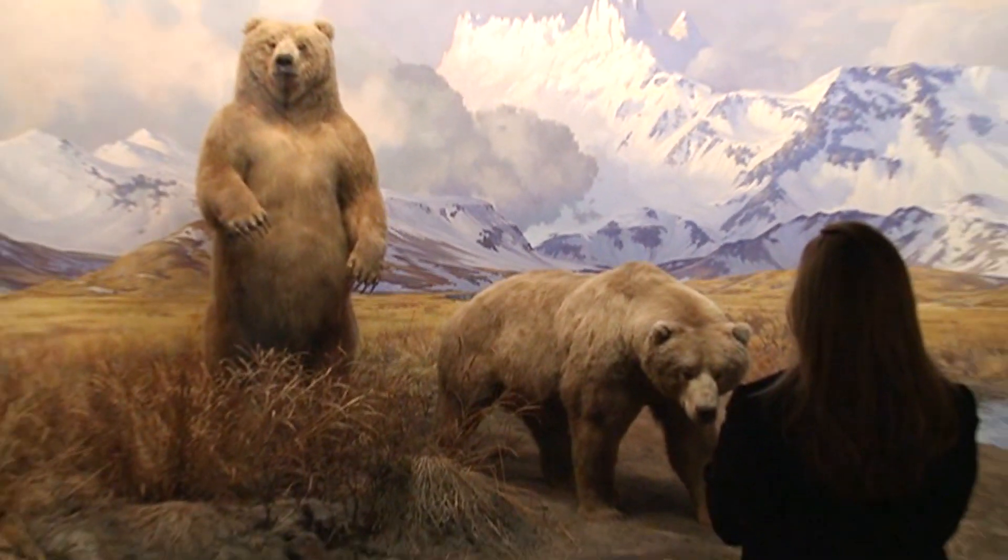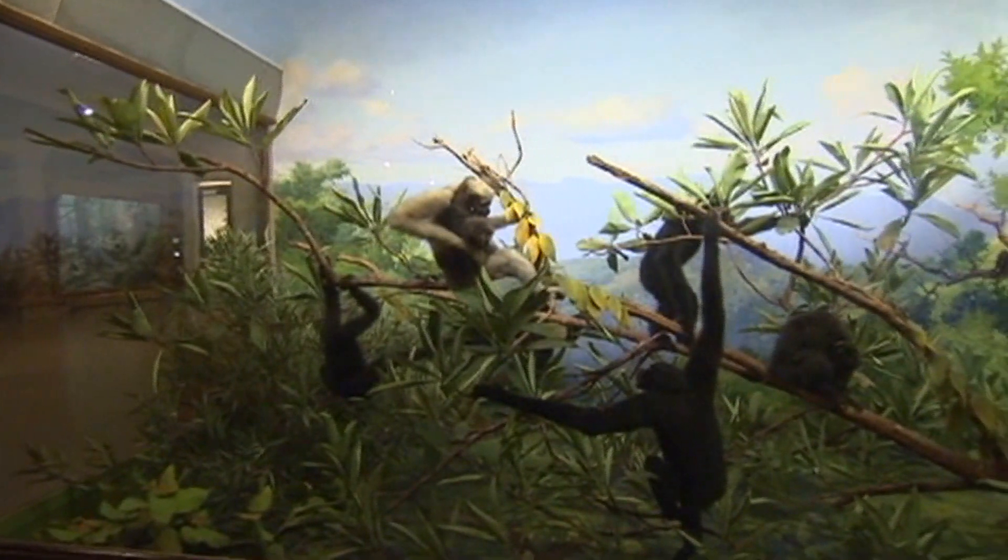We're here in the Hall of North American Mammals. A diorama is a creation — it's the intersection of art and science.